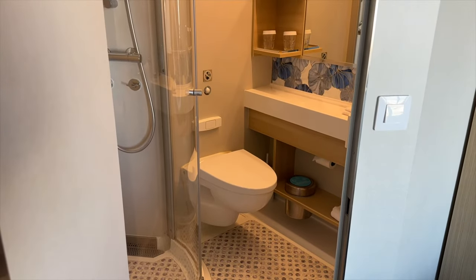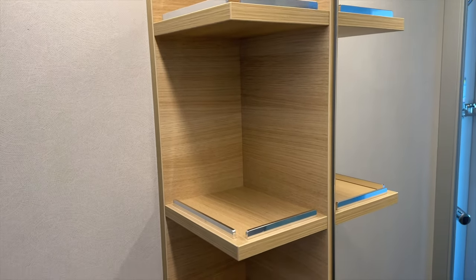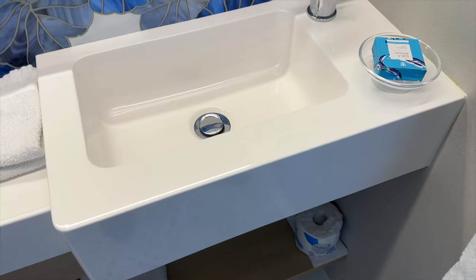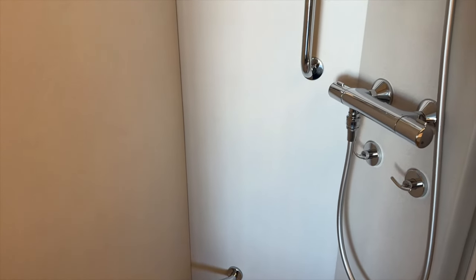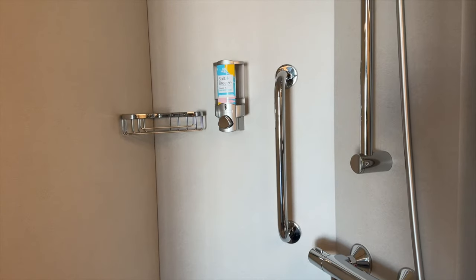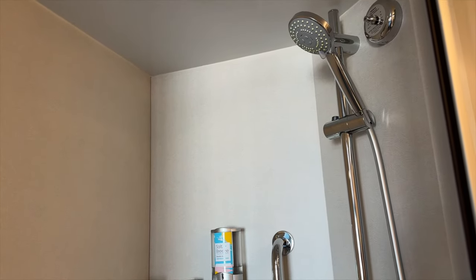Now let's take a look at the bathroom. There's some shelving next to the mirror and a bit of storage under the sink. The shower is pretty standard for cruise ships with a decent shower head and a wall-mount soap dispenser. What we really liked about this shower is that the door closed magnetically — and that was the same for the door going into the restroom as well.